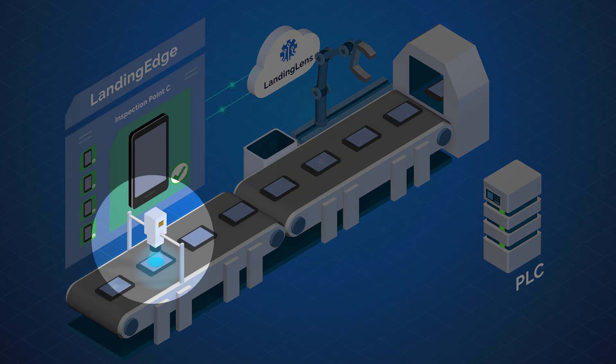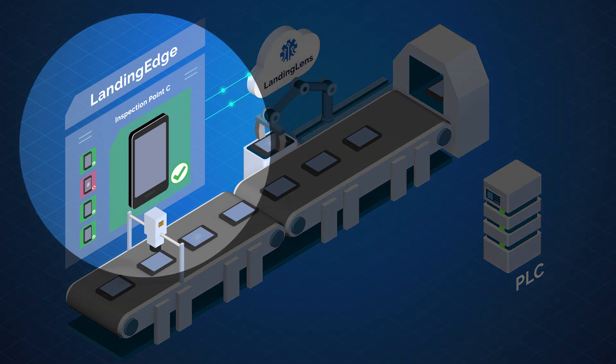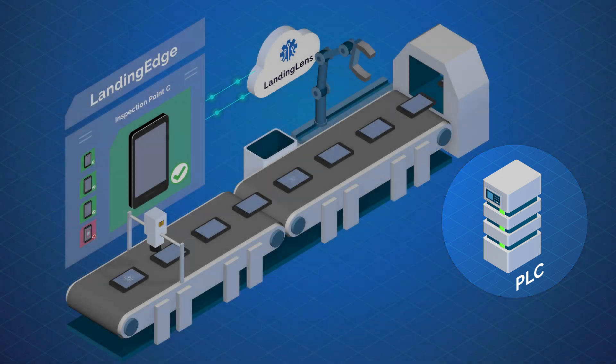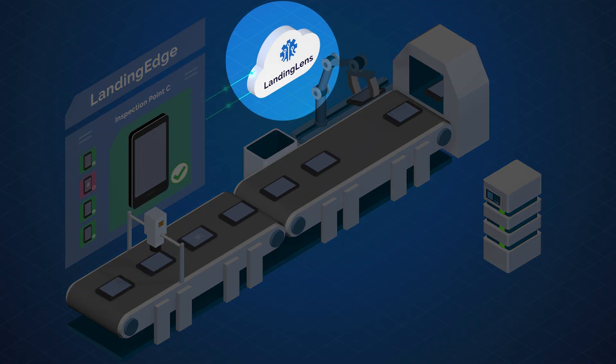Landing Edge will connect to factory floor cameras, run Landing AI models and provide inference results, communicate with the factory PLC, and drive continuous learning and training of the AI models through Landing Lens.